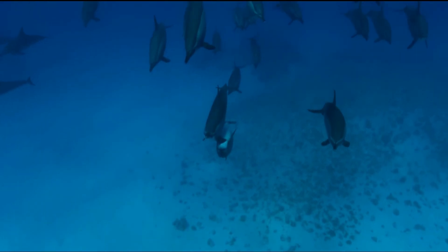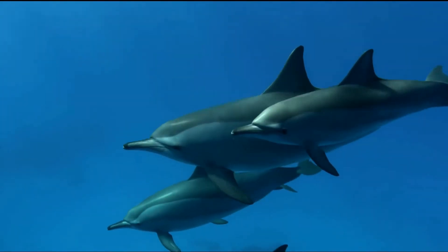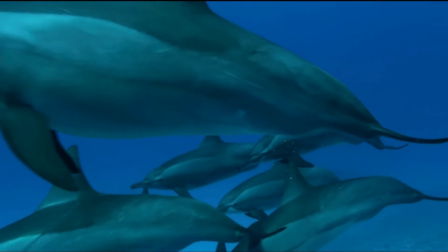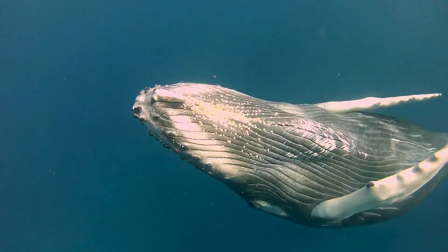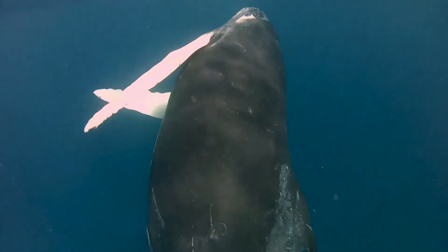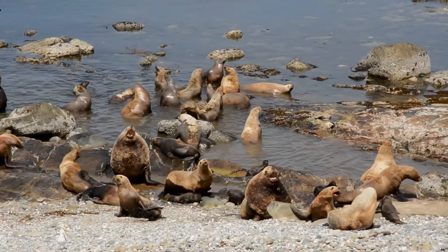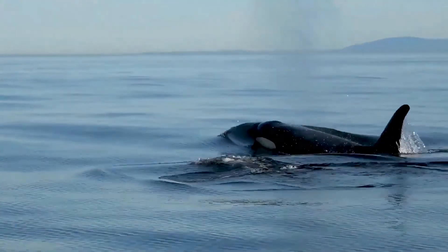Marine mammals are found in aquatic ecosystems around the globe. They are a diverse group of mammals with unique physical adaptations that thrive in the marine environment, with extreme temperatures, depths, pressure, and darkness. Mammals evolved on land around 160 million years ago. Each taxonomic marine mammal group evolved from a different group of land mammals whose ancestors separately ventured back into the ocean. Despite these different origins, many marine mammals evolved similar features like streamlined bodies, paddle-like limbs, and tails through convergent evolution.